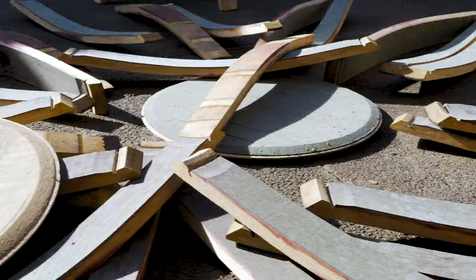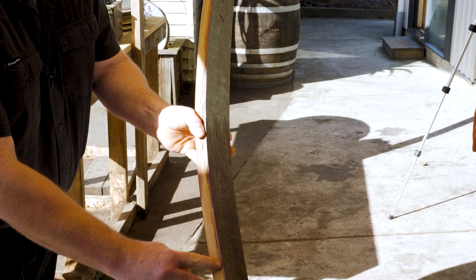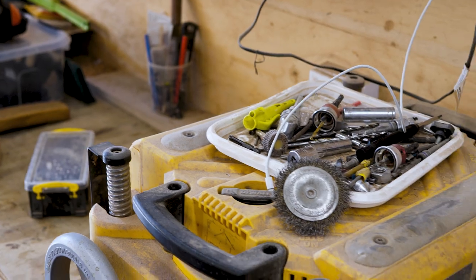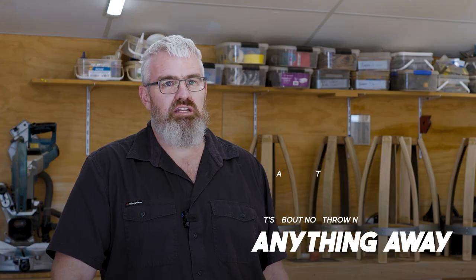There might be some scraps left over. They are given to locals as carbon neutral biofuel for their fire. Typically we'll use 95 to 98% of a barrel. Even our sawdust gets repurposed locally — either into a local farmer's compost, for his pigs, or whatever. It's about not throwing anything away.